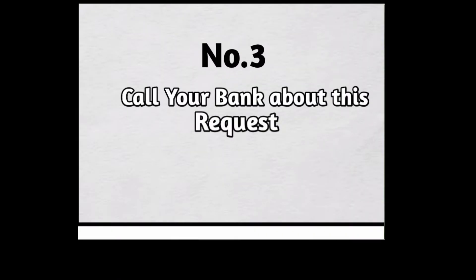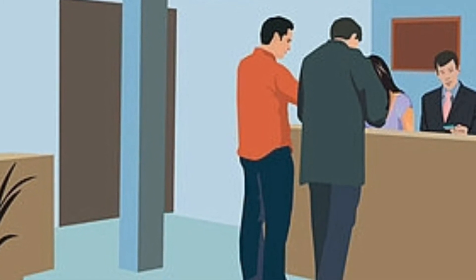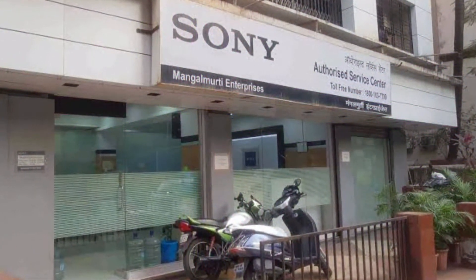Number 3: Call your bank about this request. You can call your bank to see why those requests are refused, because Sony does not have the reason apparently. If the bank has no information about your transaction, check with Sony's customer service.